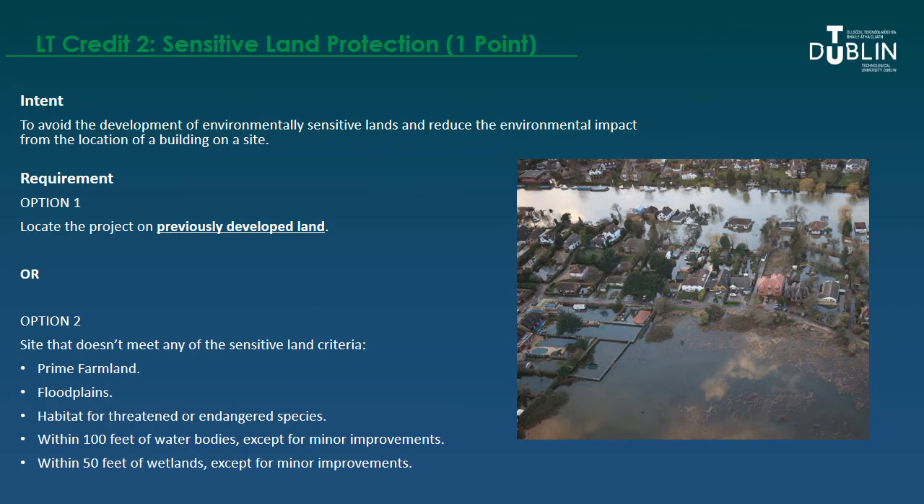The next credit is about protecting sensitive land, with one point available. The idea is to avoid development on environmentally sensitive lands or reduce the environmental impact from a building's location. You achieve this by locating the project on previously developed land that doesn't meet sensitive land criteria — meaning it's not prime farmland, not in a floodplain, not a threatened habitat with endangered species, not within 100 feet of a water body, and not within 50 feet of wetlands, except for minor improvements that enhance them and remain open to all building users.